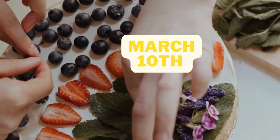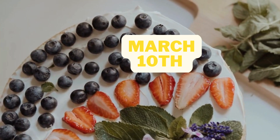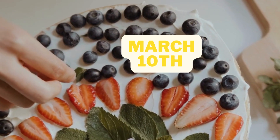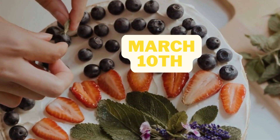All you need is a popover pan, some fresh blueberries, and a few simple ingredients. You can also visit a local bakery or cafe and pick up a few blueberry popovers to enjoy, as many bakeries and cafes offer fresh baked popovers in a variety of flavors, including blueberry.